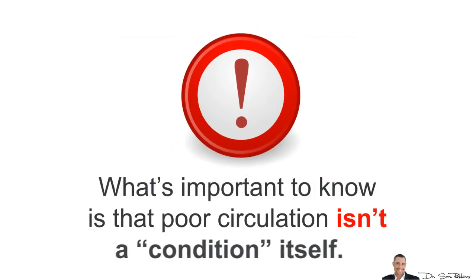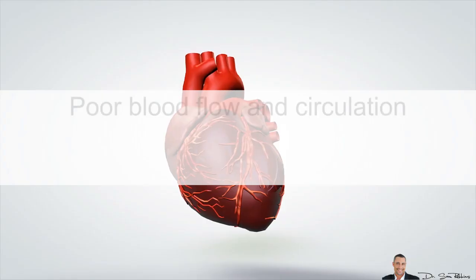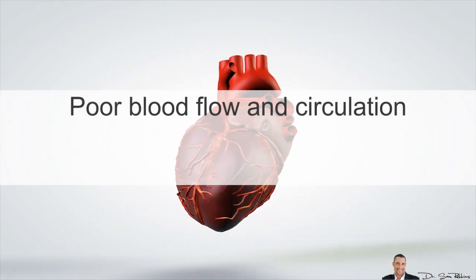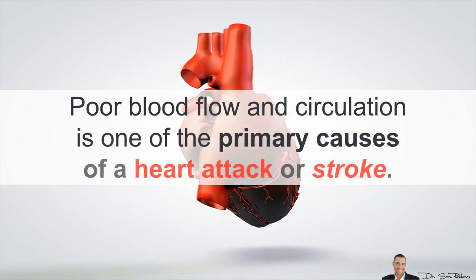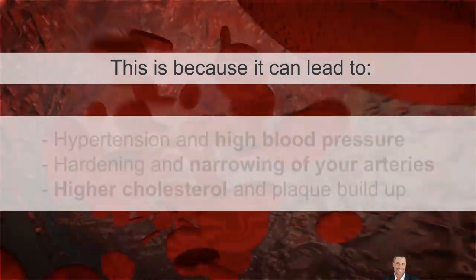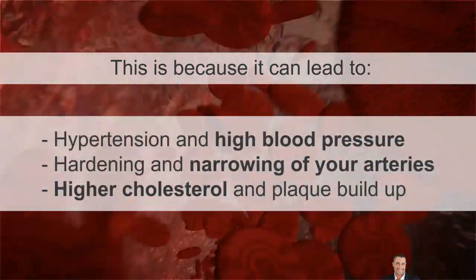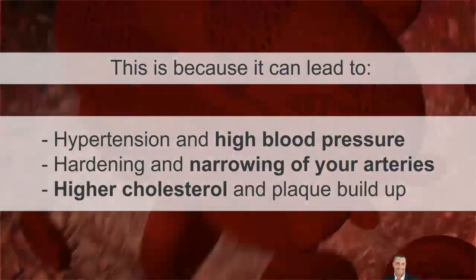What's important to know is that poor circulation isn't a condition itself — it's the result of other health issues. Poor blood flow and circulation is one of the primary causes of a heart attack or stroke. This is why it's so important to pay attention, because it can lead to hypertension and high blood pressure, hardening and narrowing of your arteries, and high cholesterol and plaque buildup.